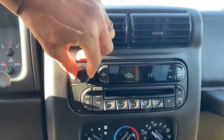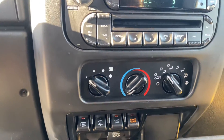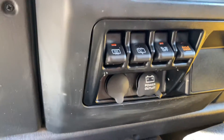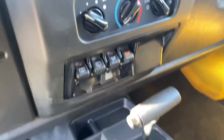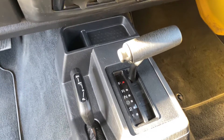Hopefully you can hear the radio works. Of course AC and heat, you have your axle lock, power outlets, defroster, and then of course two high, four high, and four low.